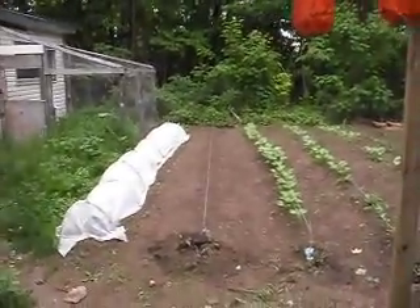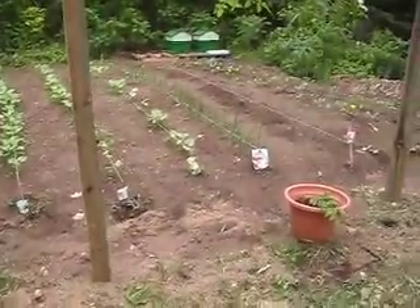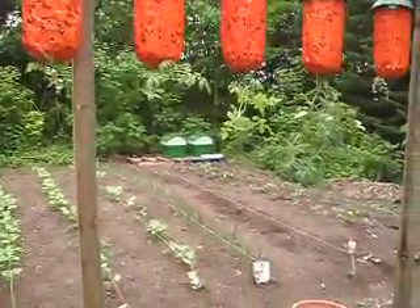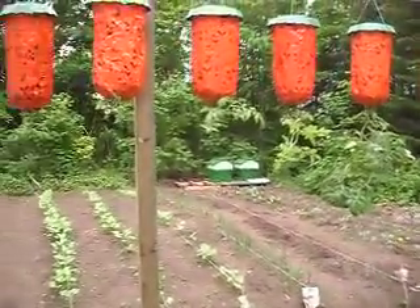Well, there it is folks. The garden's in. Cabbage, corn, beans, onions, turnip, broccoli, peppers, tomatoes. Look at the beehives back there. Garden. Awesome garden.